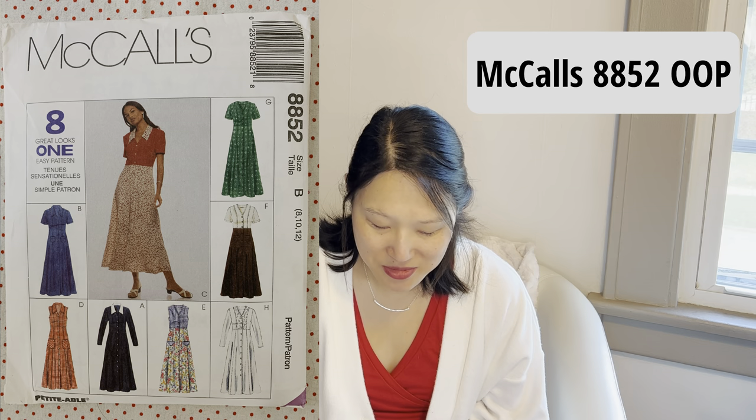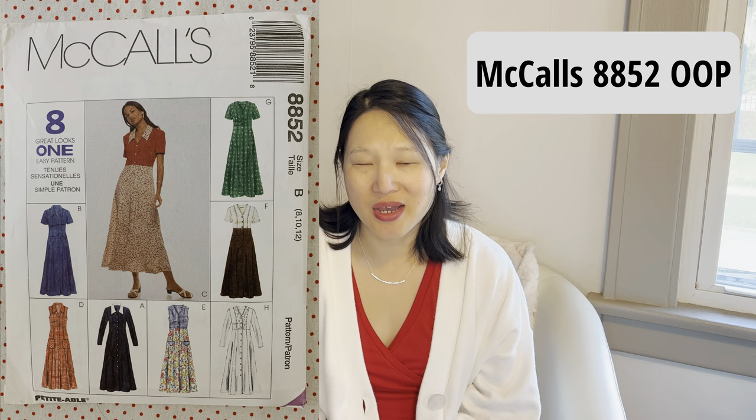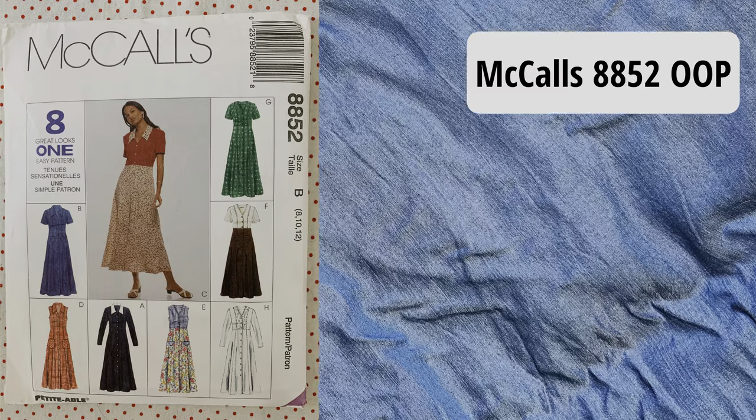The next one is another in that same vein — it's an out-of-print vintage pattern, McCall's 8852. It comes in sizes 8 to 24 and is a button-down dress with a V-neck. I really like the version with the flat collar. I have some Lyocell denim fabric in my stash and I've been wanting to make a denim shirt dress forever, so I think this might be the one. I would probably make a midi or even a maxi length, and I think it would be absolutely beautiful and so practical.